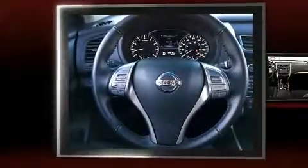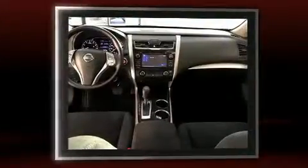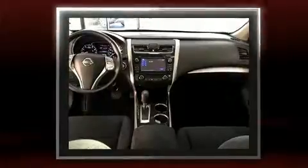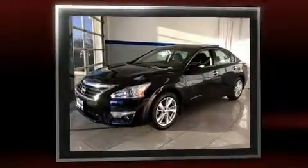Here's a great deal on a 2014 Nissan Altima. This four-door, five-passenger sedan still has less than 35,000 miles. It features a continuously variable transmission, front-wheel drive, and a 2.5-liter four-cylinder engine.